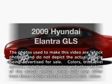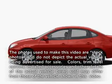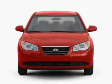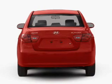Presenting the 2009 Hyundai Elantra. Travel the roads in style and comfort in this great vehicle, with an efficient 4-cylinder engine connected to a smooth-shifting automatic transmission.